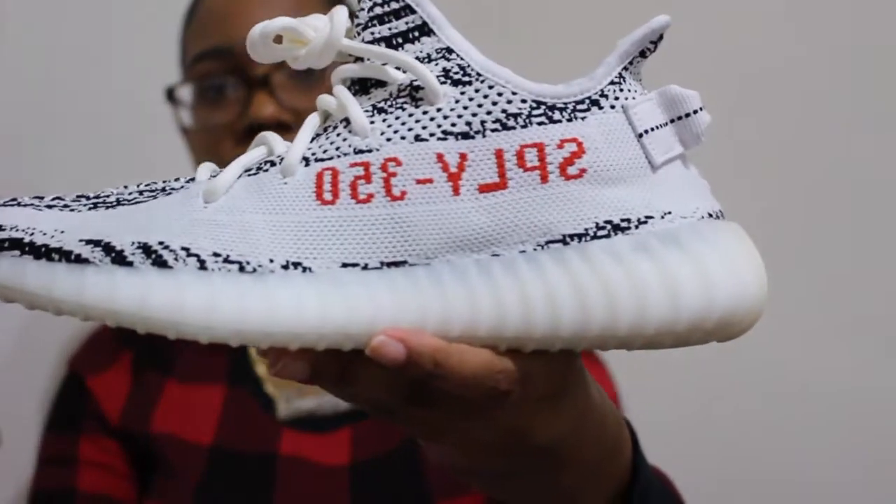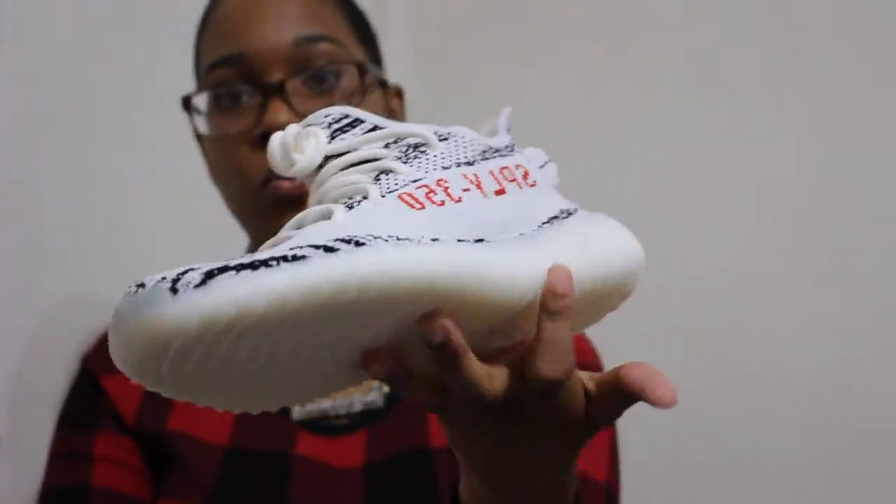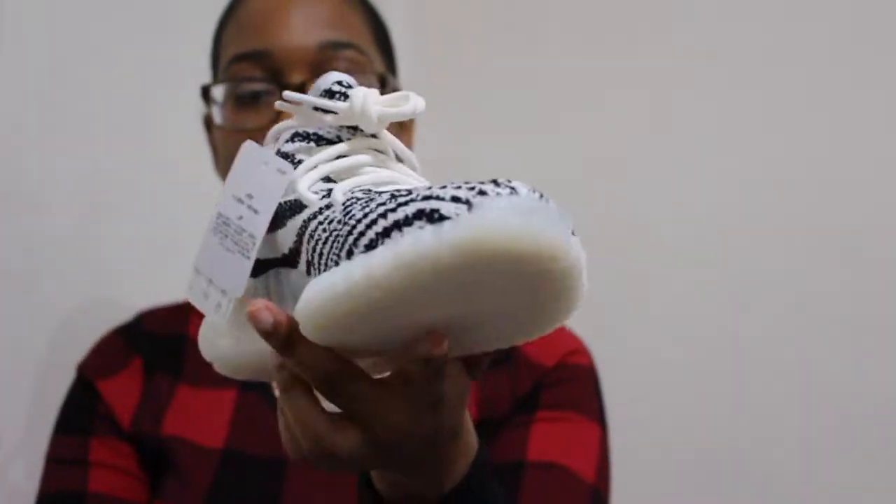Getting into the 350s — I'm so hyped. These are the Yeezy 350 Zebras. I love the way these look, I can't wait to pull these babies out.